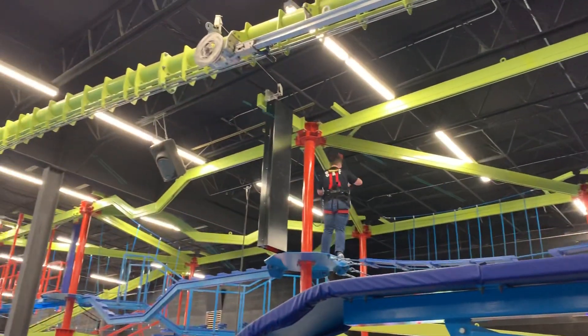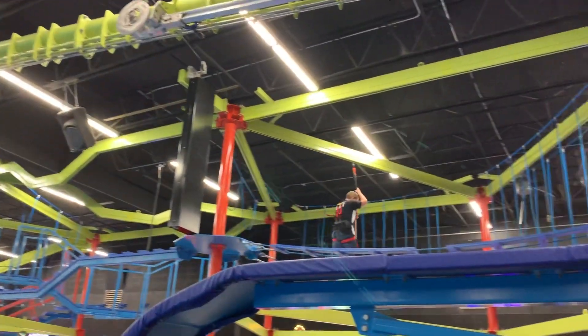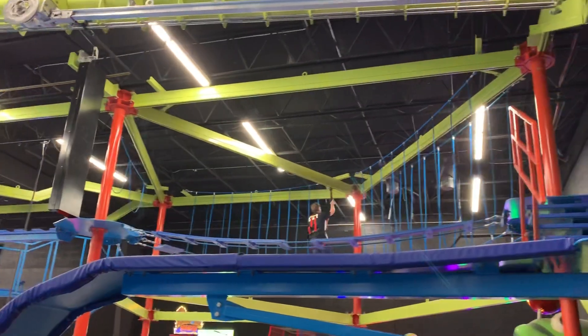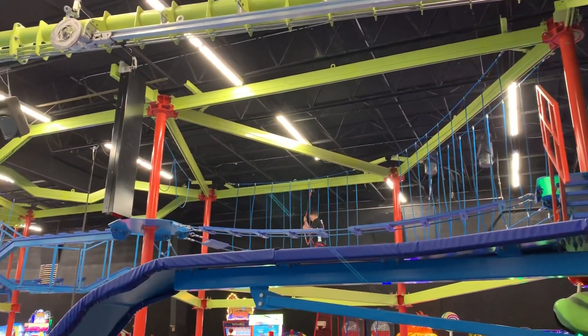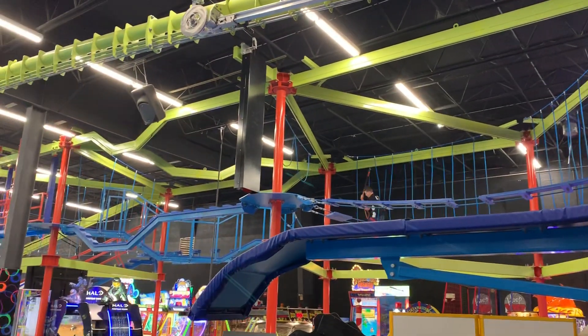Alright, that is Classic Fun Center in Leighton, Utah. And this is the indoor zip lining. That is sweet. Let's eat.